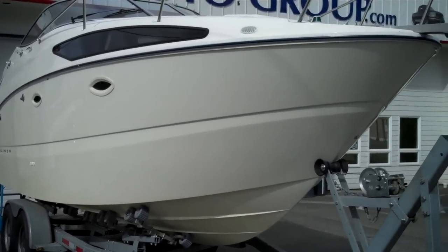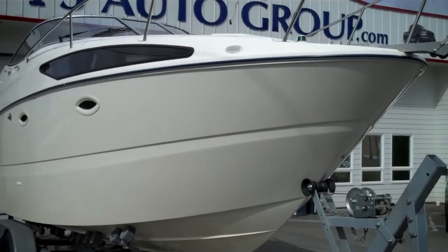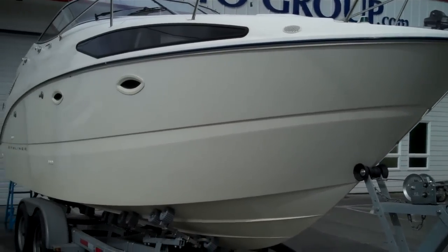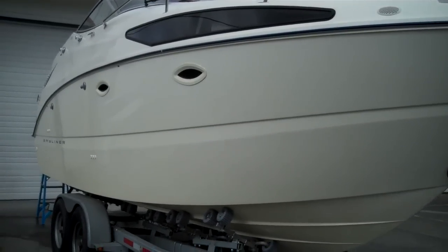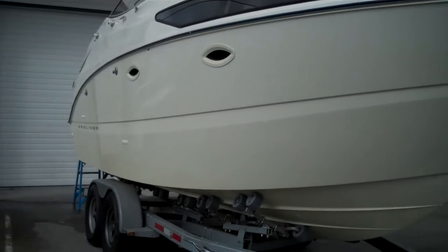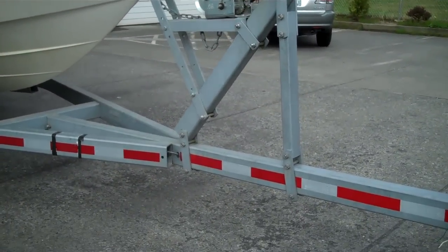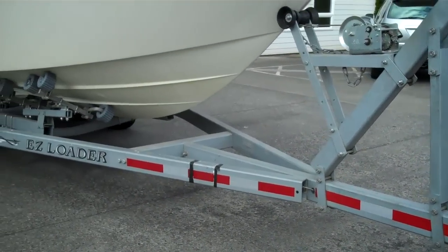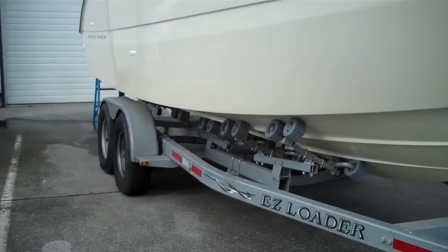Here's the latest example. It's an absolutely spectacular Bayliner Sierra Sunbridge — a 2005 at 26.55 feet. This is a top of the line, easy loader, tandem axle trailer and it's got disc brakes.